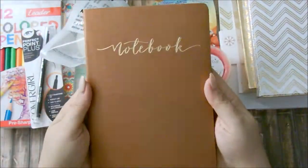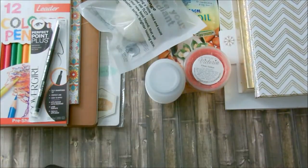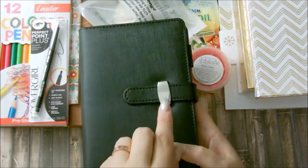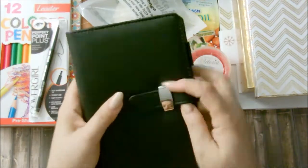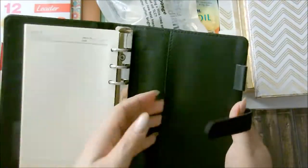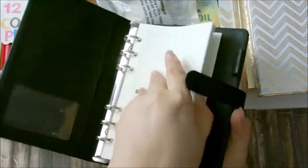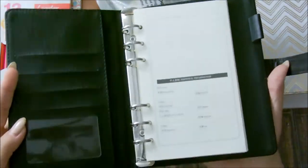The next item is this personal size six-ring binder. There's a little scratch on it — I got it off eBay and that really upset me, but I can't do anything about that. It's perfect as a wallet: you have a see-through pocket for your license, a loop ring, and I kept the paper in it in case you'd like it. It would be perfect for crafting inserts or any printable inserts.